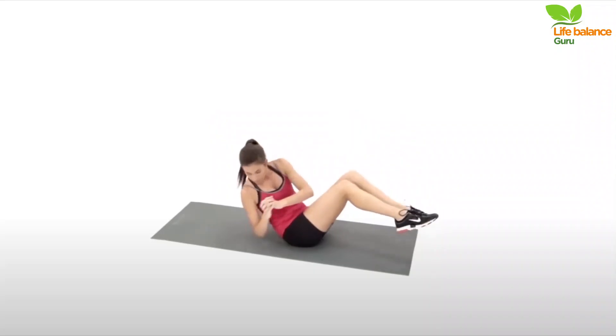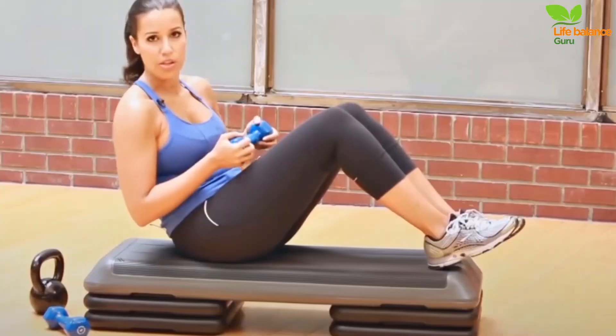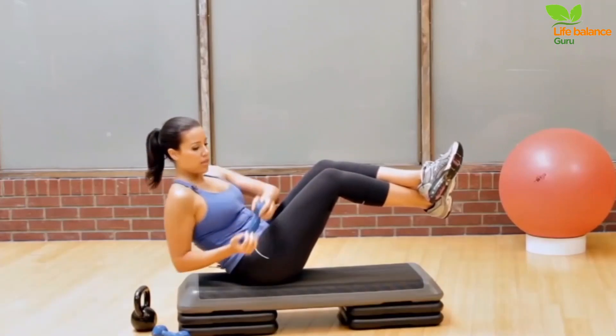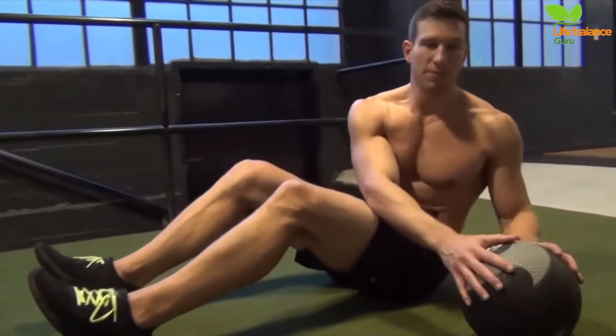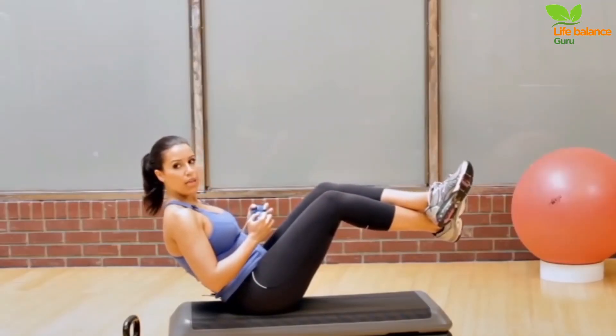Number 1: Russian Twists. Russian twists are a fantastic exercise to target your core and obliques. Start by sitting upright on the floor, knees bent and feet lifted off the ground. Hold a medicine ball at chest height. Lean back, maintaining a long, tall spine with your torso at a 45-degree angle and arms a few inches away from your chest.